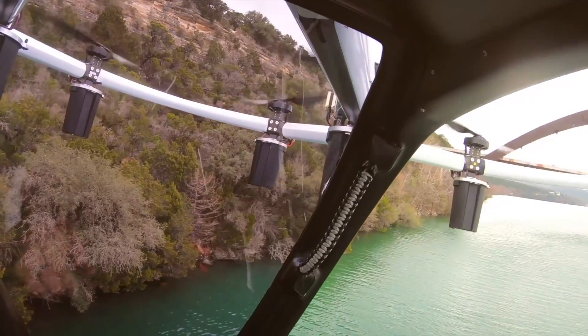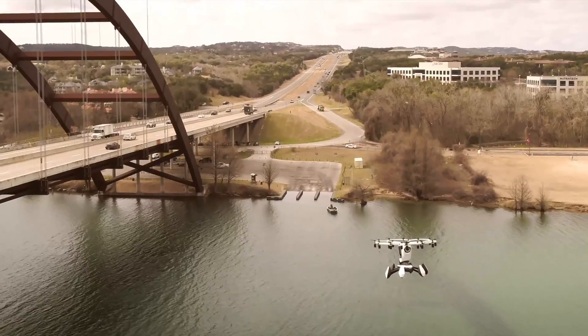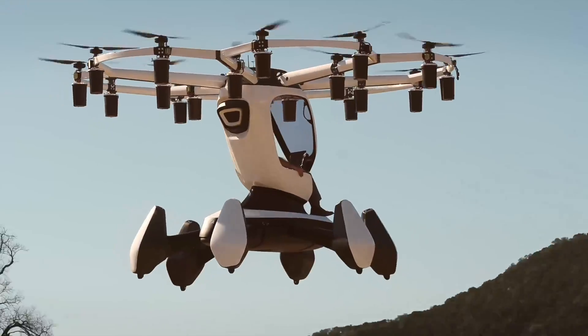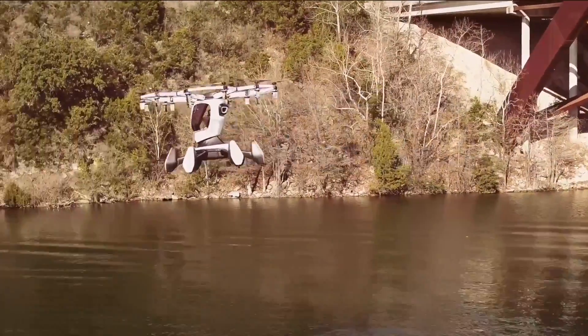Whether you need to land on land or water, Hexa has got you covered. It comes equipped with four perimeter floats for buoyancy and stability, along with a fifth center float filled with energy-absorbing foam for added buoyancy and protection during hard landings.